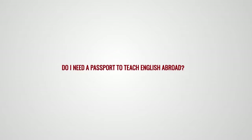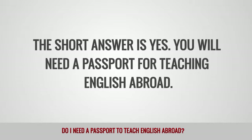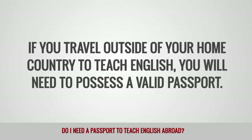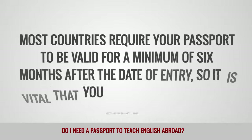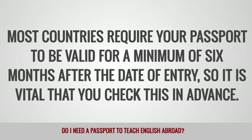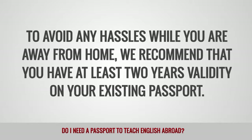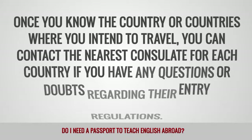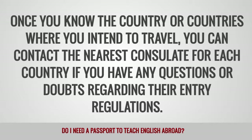Do I need a passport to teach English abroad? The short answer is yes, you will need a passport for teaching English abroad. If you travel outside of your home country to teach English, you will need to possess a valid passport. Most countries require your passport to be valid for a minimum of six months after the date of entry, so it is vital that you check this in advance. To avoid any hassles while you are away from home, we recommend that you have at least two years' validity on your existing passport. Once you know the country or countries where you intend to travel, you can contact the nearest consulate for each country if you have any questions or doubts regarding their entry regulations.